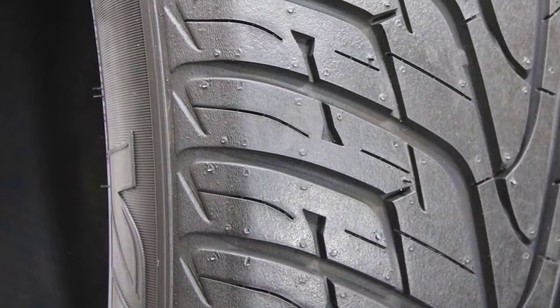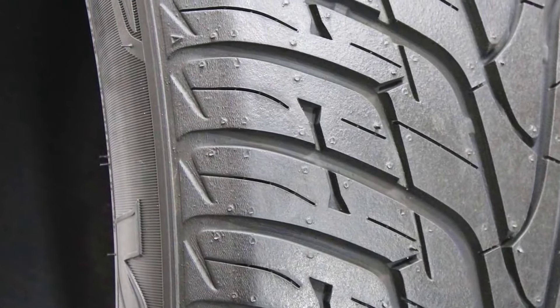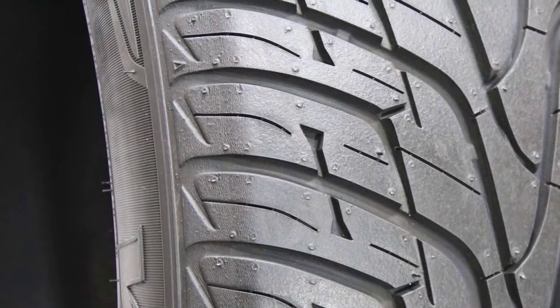Sizes are available from 17 to 26 inches with a V or W speed rating. The Hankook Ventus STR-H06 gives excellent value and performance for money, making it a really good investment.